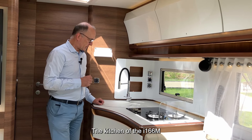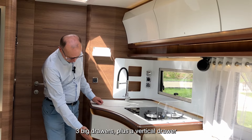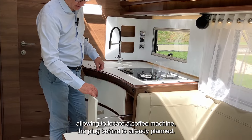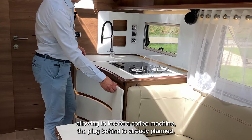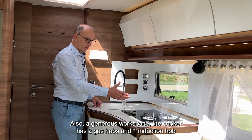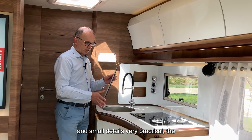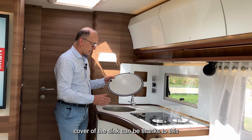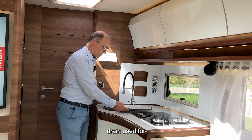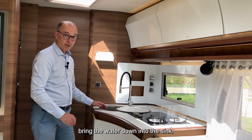The kitchen of the i166 m also offers very generous spaces: three big drawers plus a vertical drawer allowing you to place a coffee machine — the plug behind it is already planned. There is also generous workspace. The cooker has two gas hobs and one induction hob. A small but very practical detail: the cover of the sink can be used as a draining board for wet cutlery, bringing water down directly into the sink.